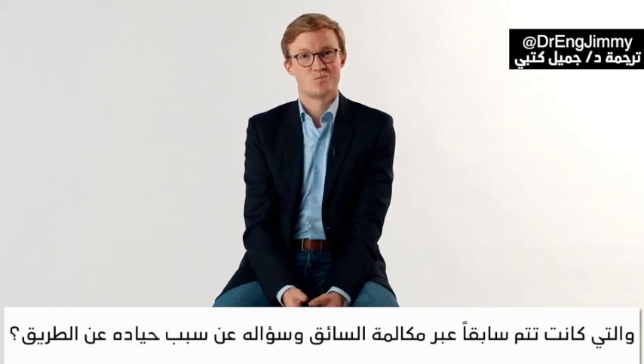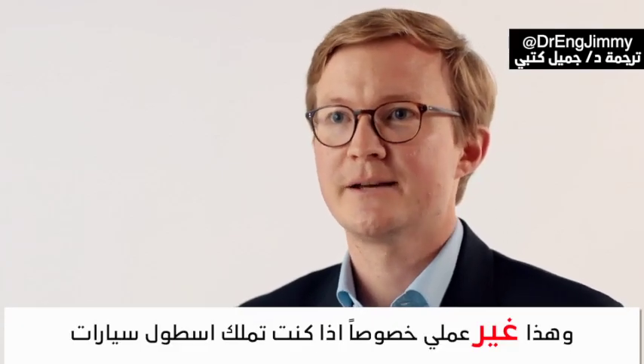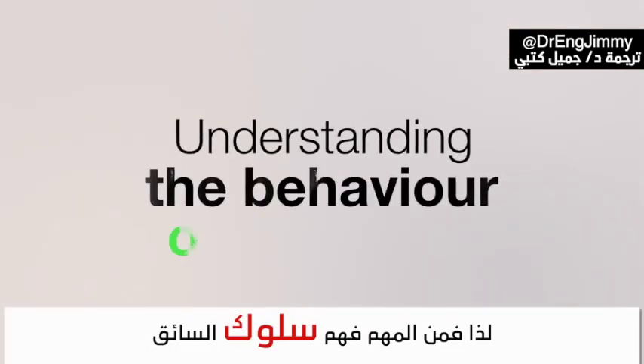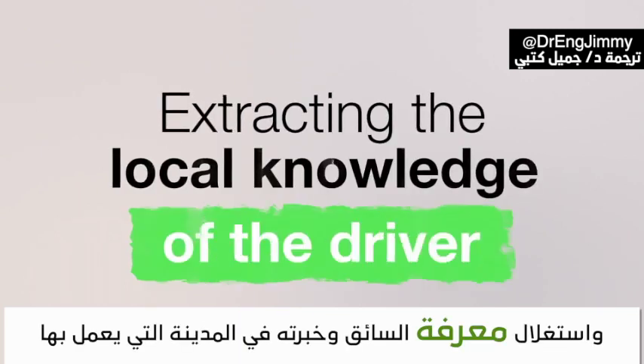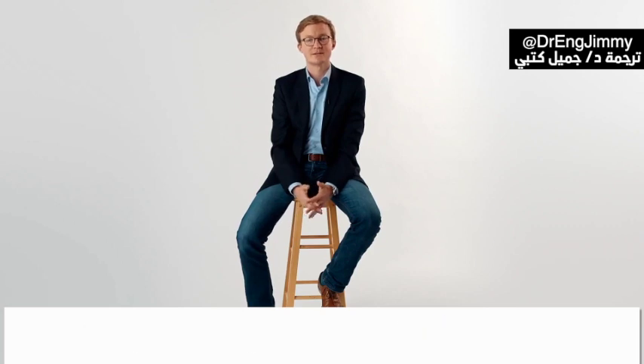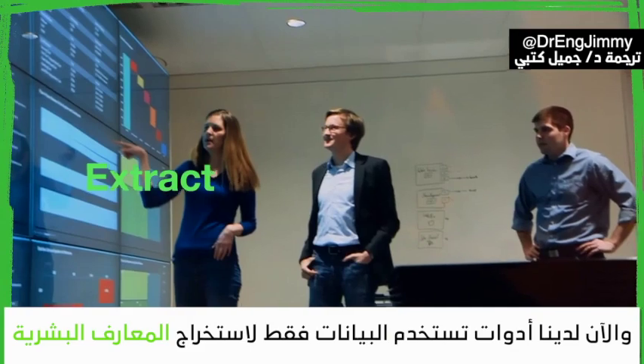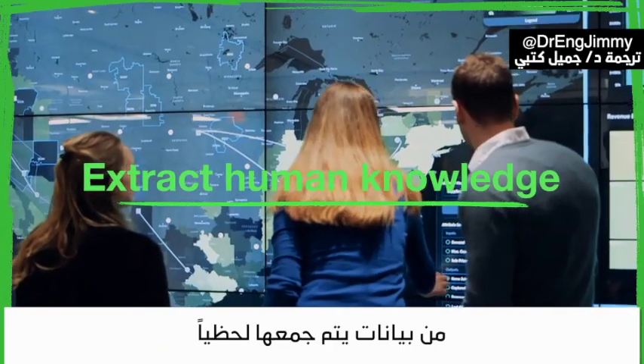We have a way to identify which customer was actually causing the disruption along the route, which was otherwise only possible by talking to the driver directly and asking why they deviated — which you obviously can't do at scale. So we're understanding both the behavior of the driver and extracting the local knowledge they have about the urban environment, using data to extract human knowledge from seemingly cold data.